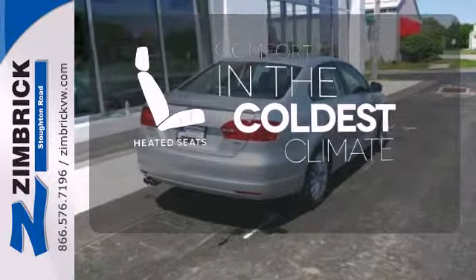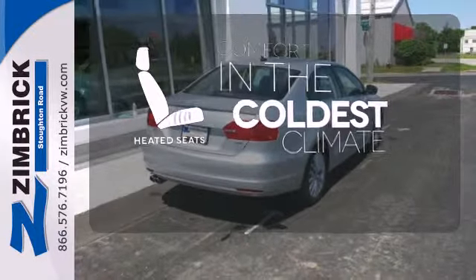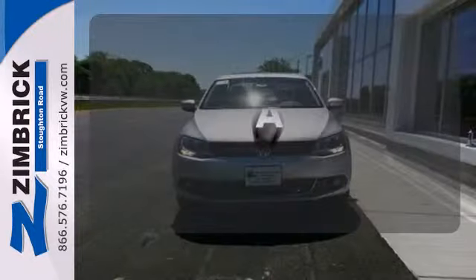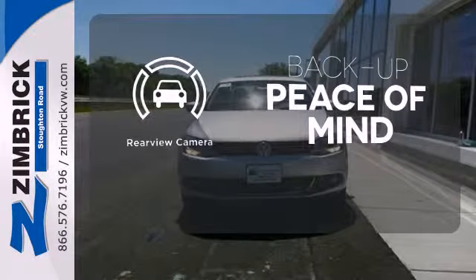The heated seats keep you comfortable no matter how cold it is. Feel confident getting from point A to point B with a navigation system. Hindsight is 20-20 with a backup camera.